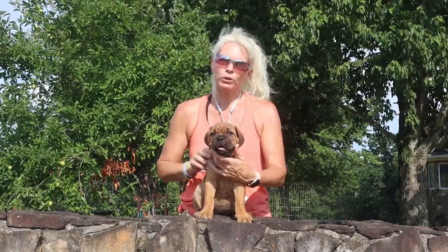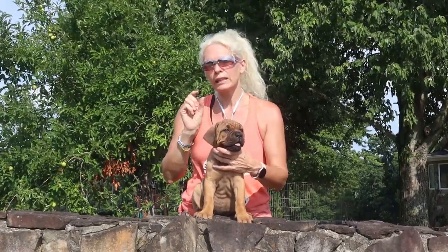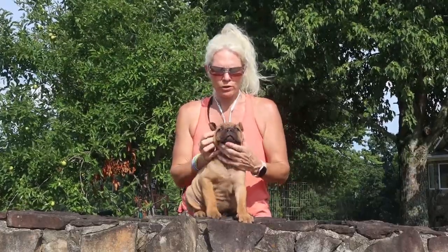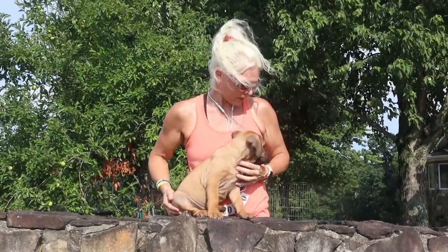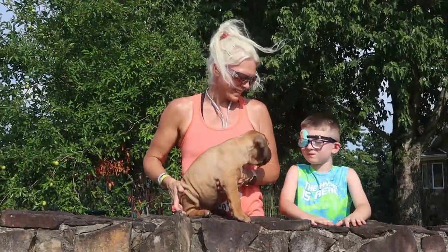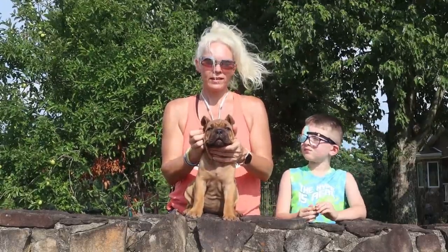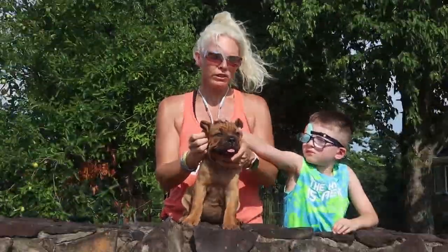This is the fawn girl. We call her the fawn girl. She doesn't have a heavy mask — she's got a real light mask. She's slightly larger than the other fawn girl but definitely has a lighter mask on her. Ear cropping is optional. Aiden is now with us. This is the fawn girl, and she looks amazing from the front, doesn't she?